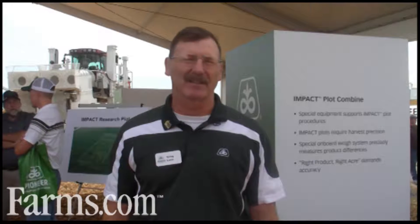I'm Greg Luce, technical product manager with Pioneer for Southern Iowa and Missouri. I'm here to talk about IMPACT — a program where we test our hybrids in their last year of testing as an experimental before they're commercially released, in research plots throughout North America. Every sales area in the country will have around 30 corn and about 30 soybean locations.